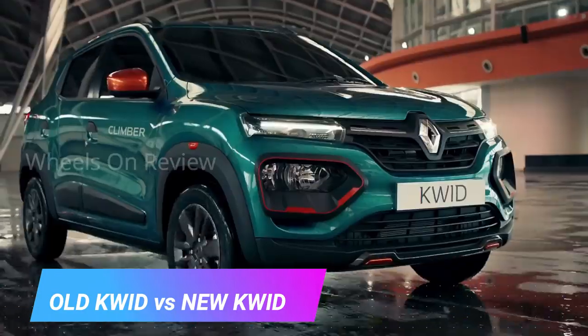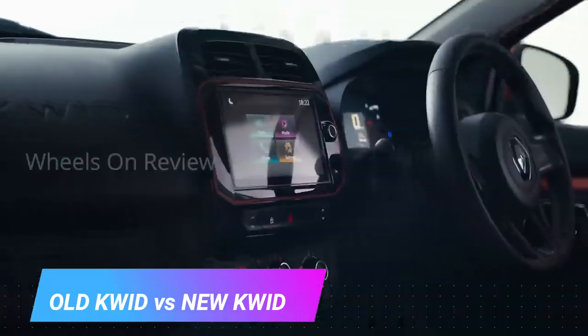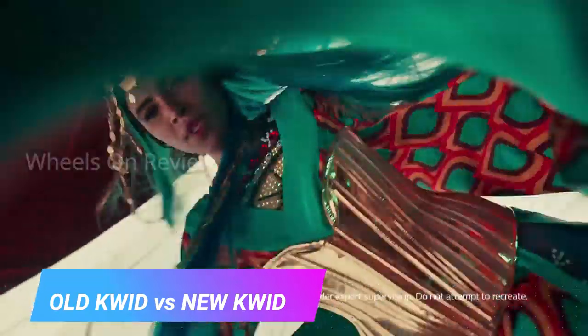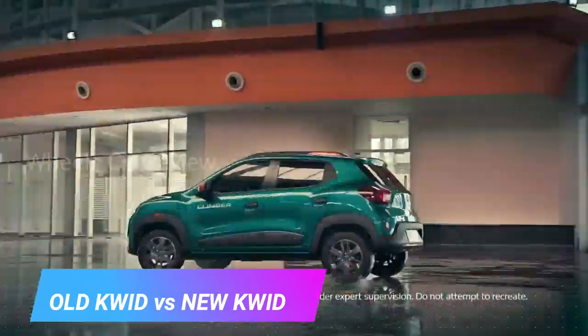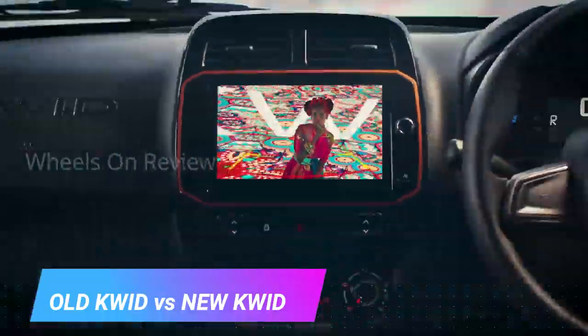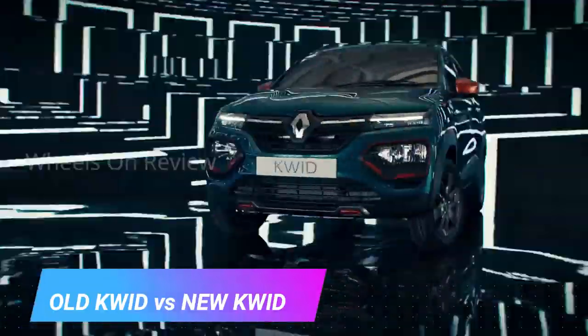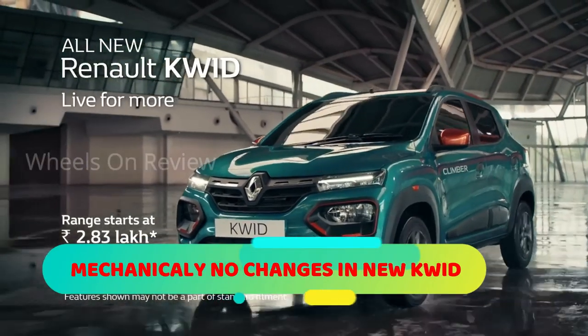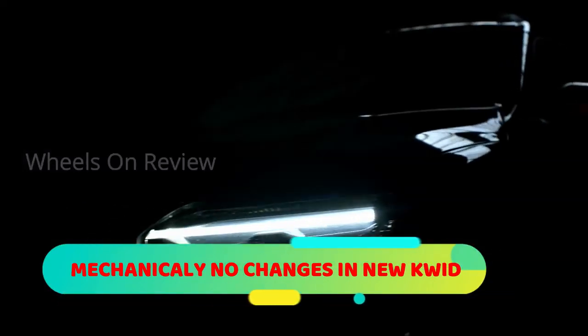The Renault Kwid — the first time we launched it was its first generation. For this update, we have a small cosmetic product but this is a major update, because it is also an Espresso car. Due to tough competition, it is also a major change in the exterior and interior.